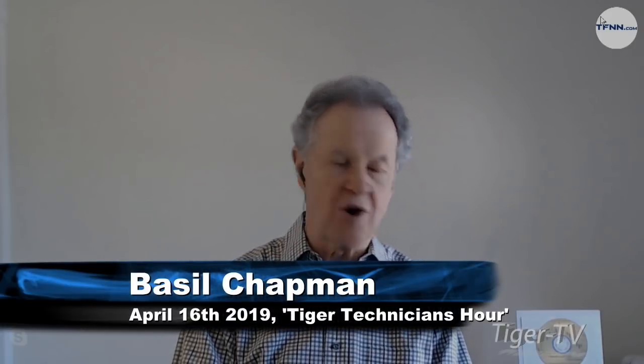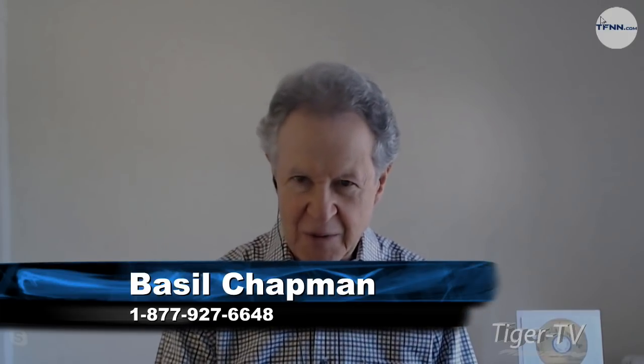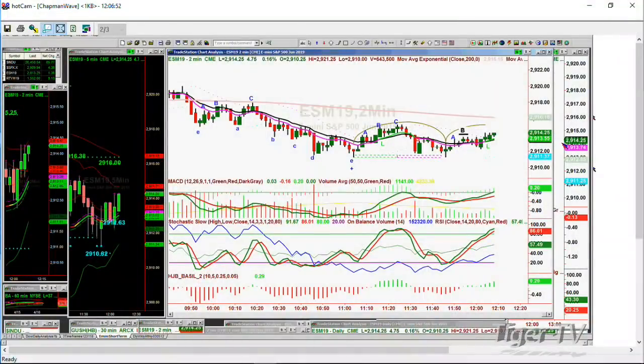Hello, I'm Basil Chapman, Tiger Technician's host and the author of the Opening Call, my daily newsletter. How many thousands of additions have I got here? The Opening Call, my daily newsletter. And we're looking at the two-minute chart right now. It's up 475 in the E-mini. This is a two-minute chart just starting in New Leg C. We'll see what happens here.